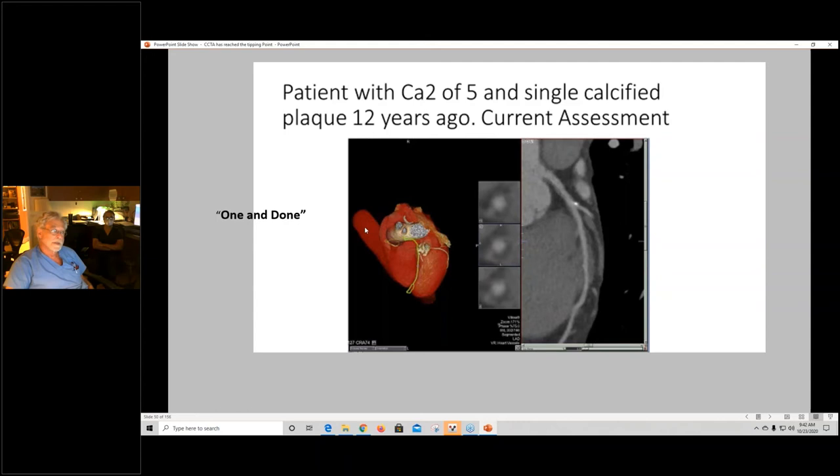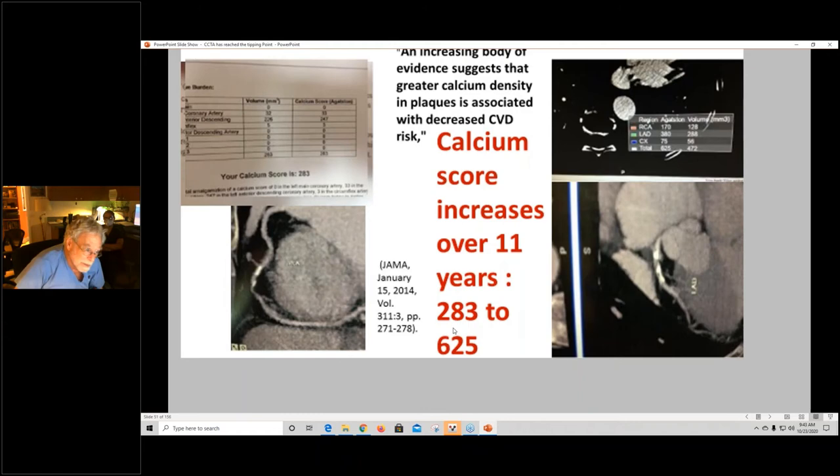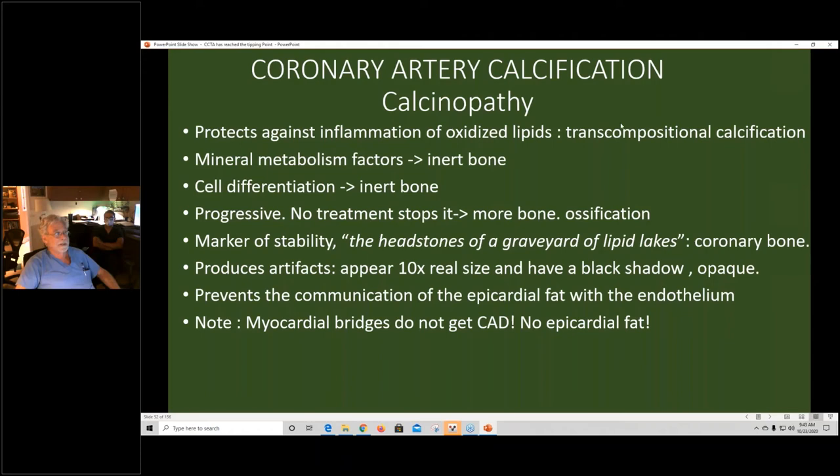We look at these lesions in detail. There's more than just scoring calcification — a linear calcified plaque has fibrosis and is a different plaque than just a focal calcification with positive remodeling. Looking over 12 years: one plaque was unchanged — statins accelerated calcification but there was no fibrosis left to calcify. Another showed over-doubled coronary calcification with no stenosis and no non-calcified plaque. We look at mineral metabolism factors, inert bone, and cell differentiation. The ossification is progressing with no treatment that stops it. But importantly, it protects against inflammation of oxidized lipids — it's a marker of stability. We call it the headstones of a graveyard of lipid lakes. However, coronary bone produces blooming artifact, appears 10 times its size, and prevents communication of epicardial fat with the endothelium.